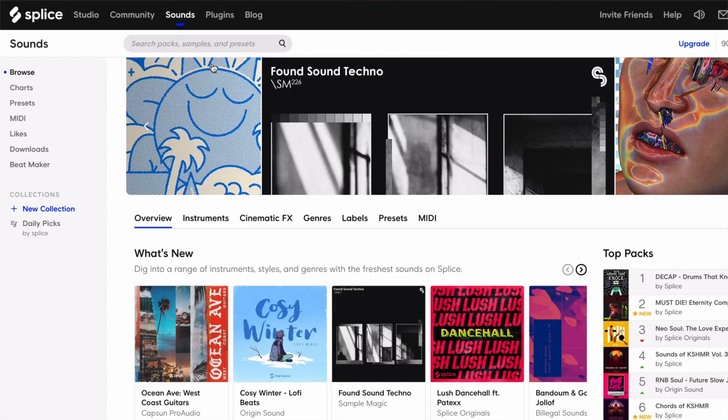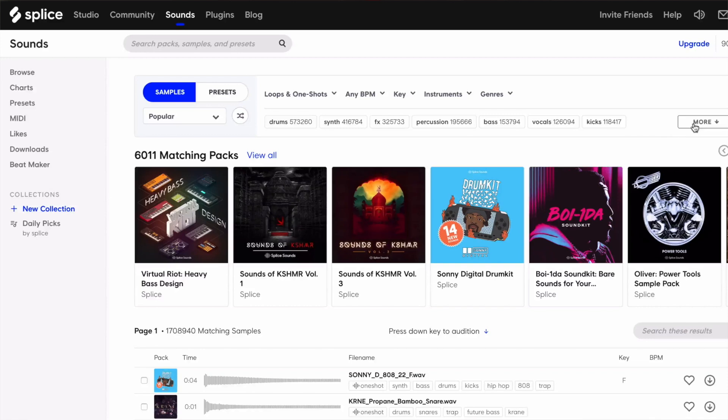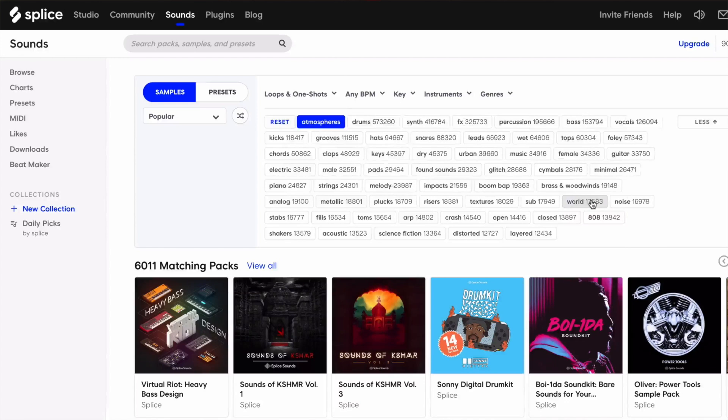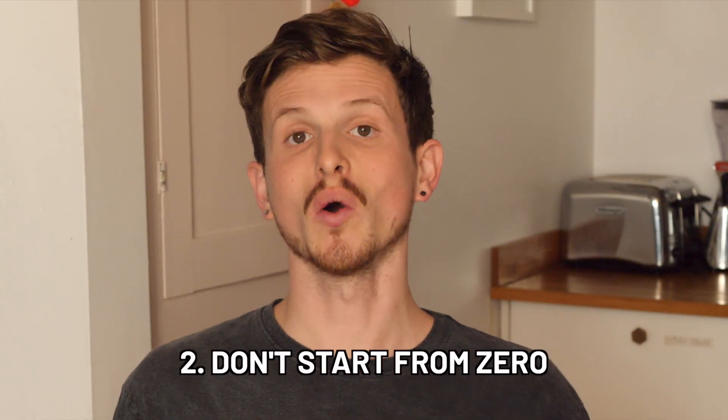Get weird with your samples. Go to Splice or whatever similar website you use and do a blank search. Instead of going under things you would normally look up like kicks, claps, fills, or vocals, try to search for weird things using hashtags and genres — like hashtags: atmospheric, tonal, textures, effects, and genres like cinematic, grime, synthwave, chiptune. Something different and unique, just see what comes up, because sometimes just hearing an interesting sound or sample can spark a lot of inspiration.